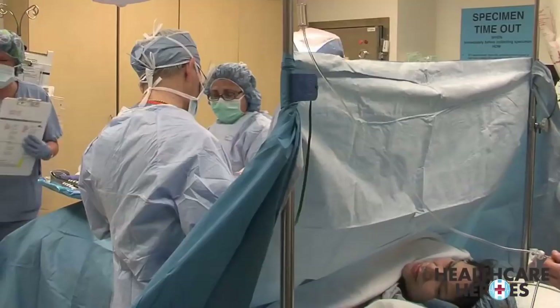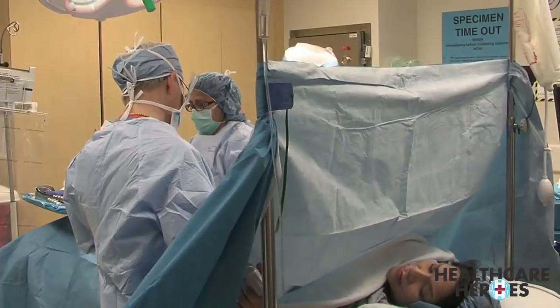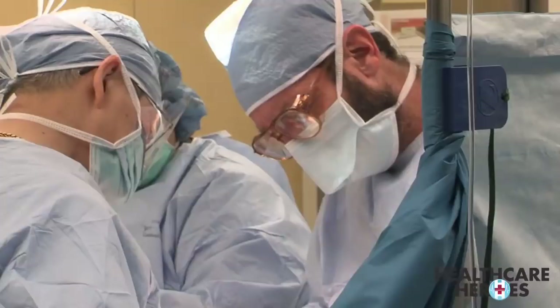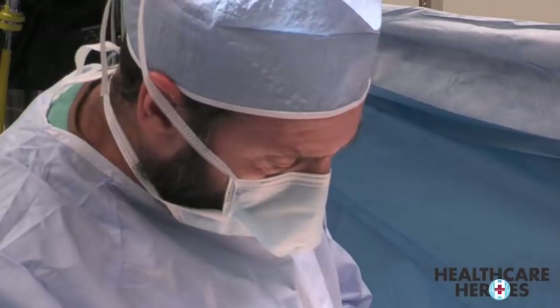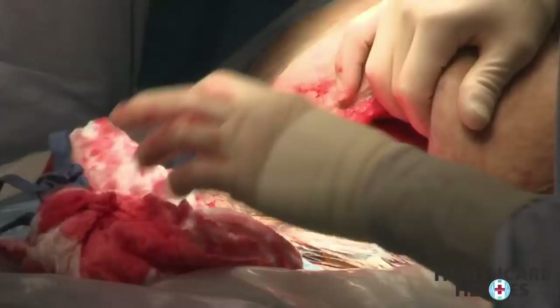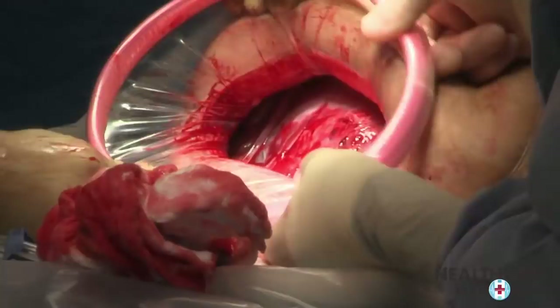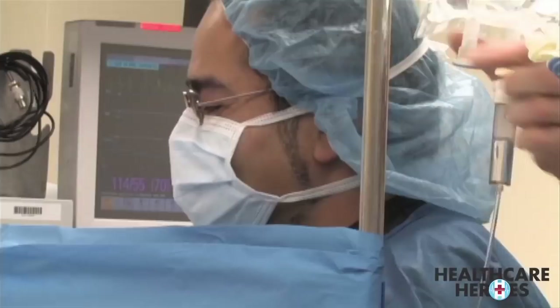In the labor and delivery unit at Community Regional Medical Center, Stephanie Falcon is having her ninth child by cesarean section. As Dr. Ron Lichtenstein is cutting into Stephanie's uterus, he is encountering scar tissue from her previous C-sections. We actually had the bladder sticking to the uterus, so I cut between the two and was able to separate it pretty easily. That's the uterus here — that's where the baby lives. For the next few seconds.